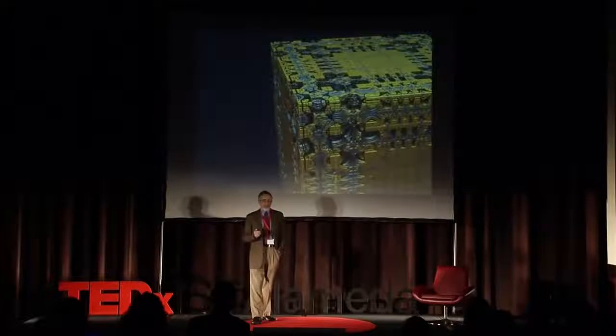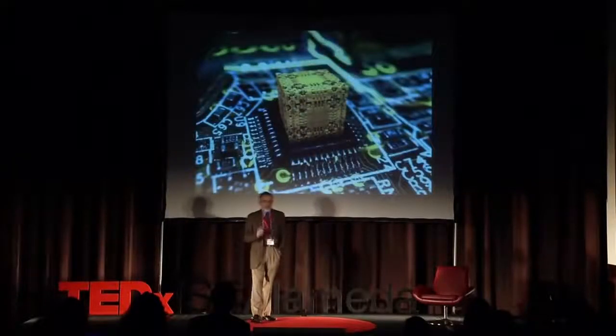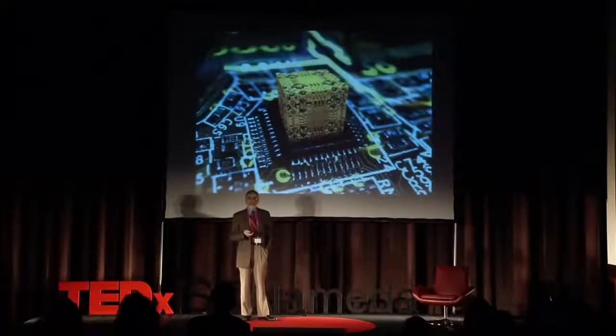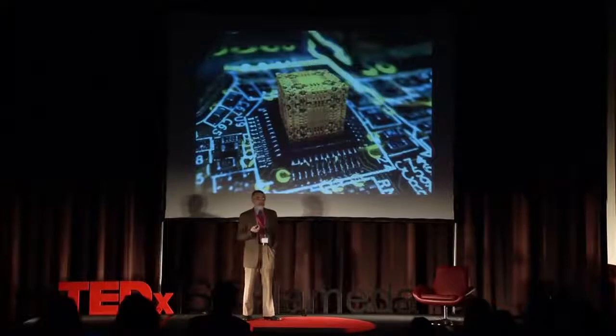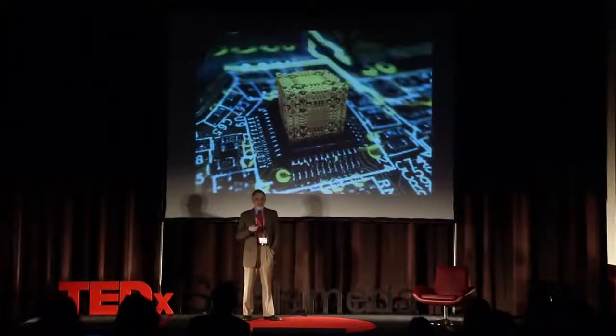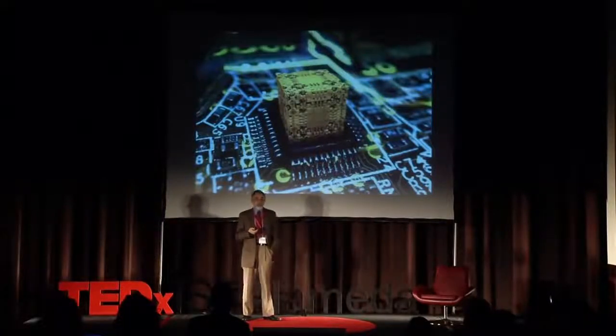If that block at the cubic centimeter scale were a system built with atomic precision, it could hold a billion processor cores, 10 billion gigabytes of information storage — far beyond anything that Moore's Law of Progress promises. Building up with atomic precision from the bottom is a very powerful approach to improving technology.